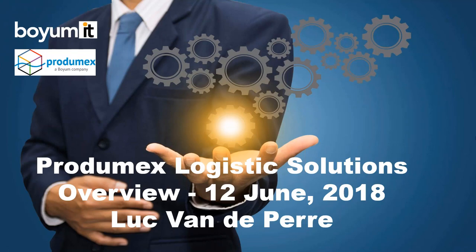Good morning or good afternoon, depending on where you are located, and welcome to this webinar on Prodimex Logistics Solutions. My name is Luc van der Perde, and I am involved in channel pre-sales in Boim IT.